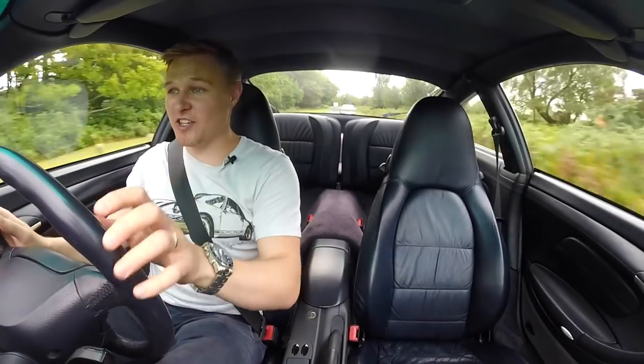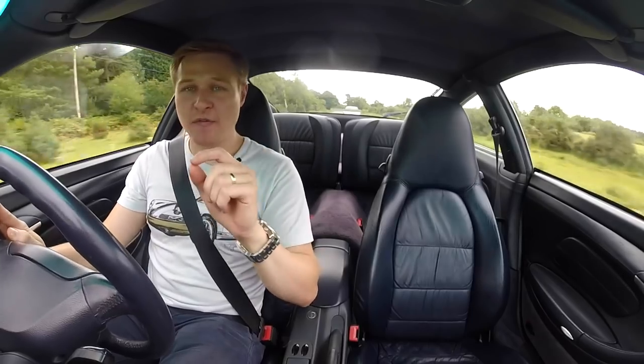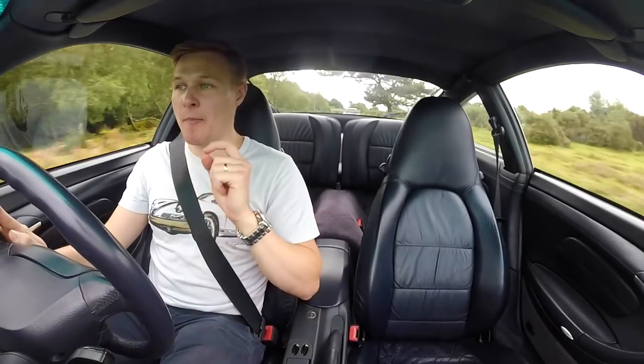This car is such a hoot to drive, and for between 12 and 18 grand it represents incredible value for money. In fact, for 15 grand, go and find me a better value sports car than the 996 911 — you won't be able to do it.